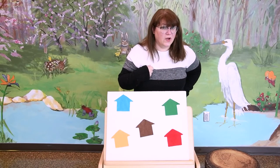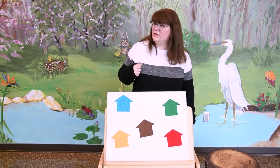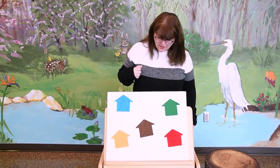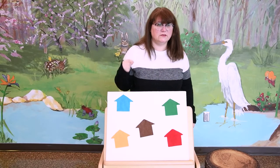And you know what? Hiding behind one of these houses is a little mouse. Can you help me find the house with the mouse? Little mouse, little mouse, are you in the yellow house? What do you think?